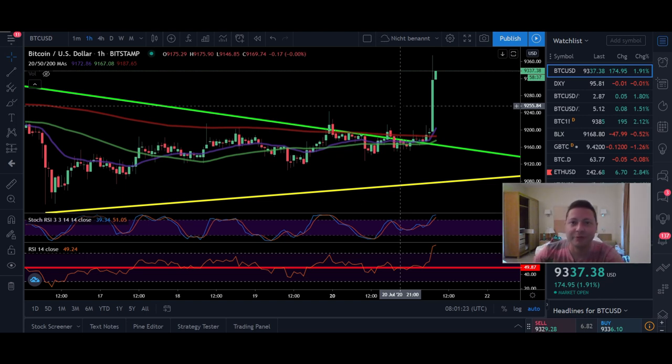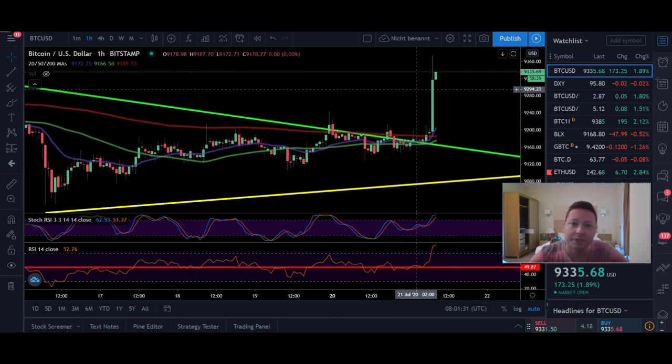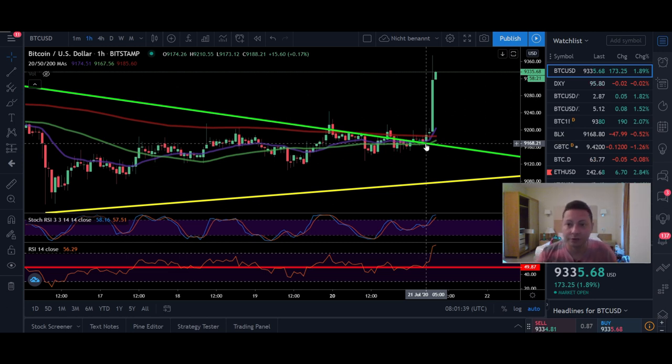Hello everyone and thanks for tuning back in. Alessandro The Crypto here, I hope you're all doing fine. Finally we are seeing some signs of a breakout on Bitcoin — we are fighting the next target we had in case of a breakout to the upside. In today's video we're going to analyze the daily TA and also have a look at Nasdaq and the S&P 500 quickly.